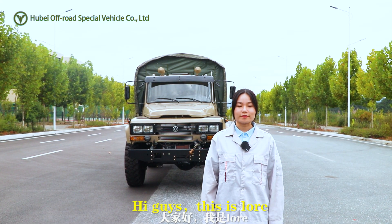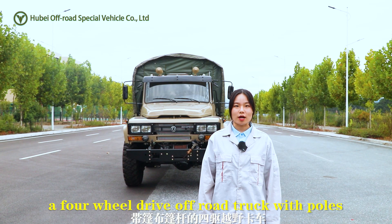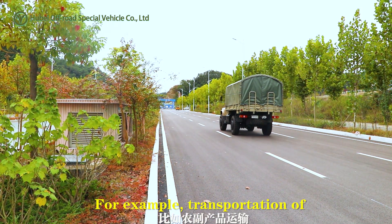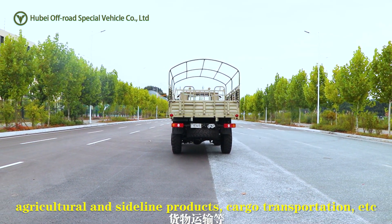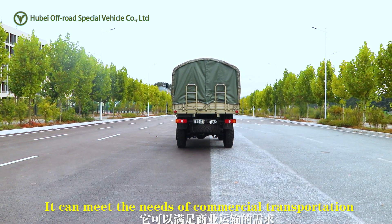Hi guys, this is Lore. Today I'd like to introduce a four-wheel drive off-road truck with PORS. Trucks are suitable for commercial transportation — for example, transportation of agricultural and sideline products, cargo transportation, etc. It can meet the needs of commercial transportation.